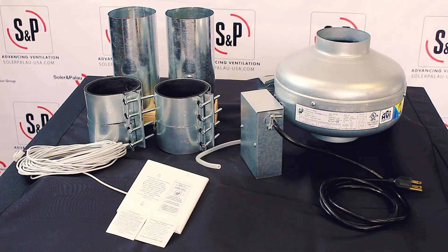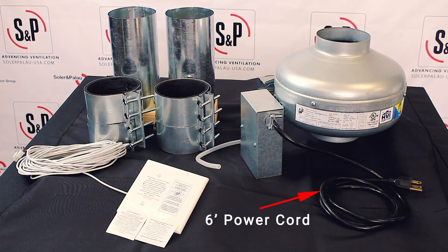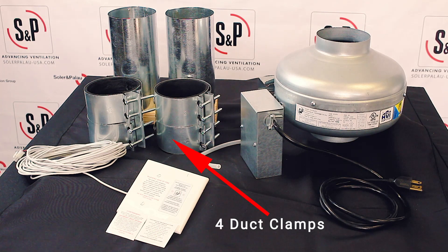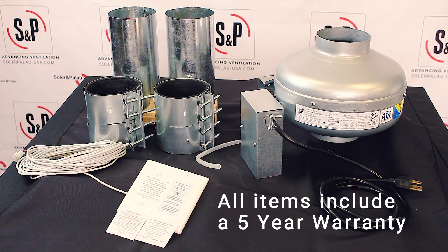Key features of the DEDPEV include a pressure sensor for automatic operation with the clothes dryer, LED light to indicate operation status, six-foot power cord, galvanized steel construction, 50 feet of cable to connect the LED indicator, four duct clamps and two clean outs, all covered under a five-year warranty.